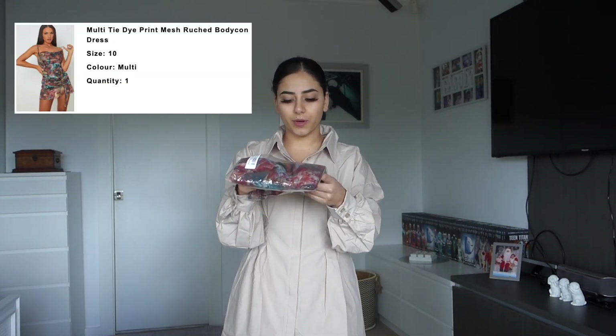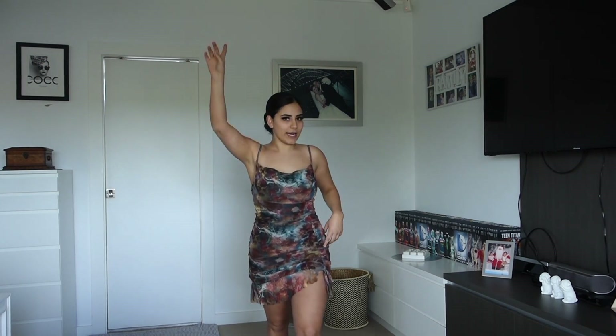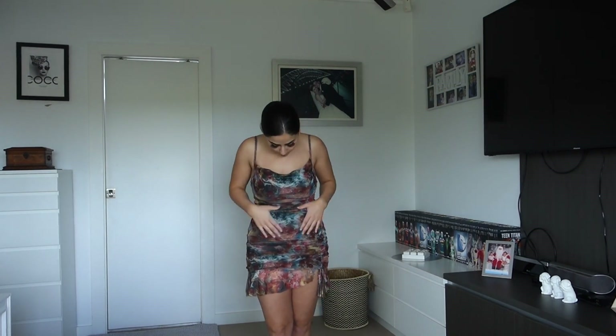Let's try this last dress — the multi tie-dye print mesh ruched bodycon dress. I got this one in a size 10, so this one should definitely fit. Can we hear it for the dress? Can we hear it for the back of the dress?! Pretty Little Thing, you did your thing! This literally hugs the body so well. I'm not even wearing shapewear under this, which I generally do, and I can feel it actually cinching the waist.